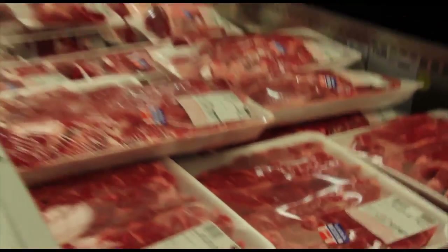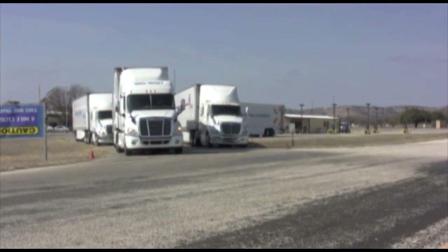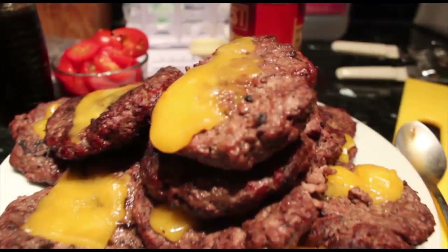In fact, food carries one of the highest transportation price tags. For example, the average piece of fruit or vegetable travels about 1,500 miles before it gets to your dinner table.